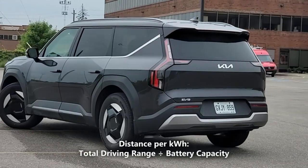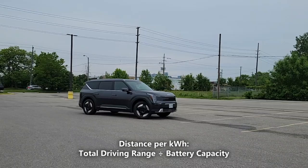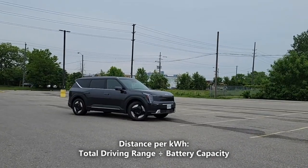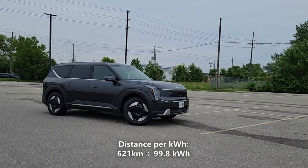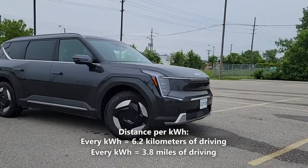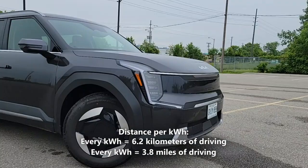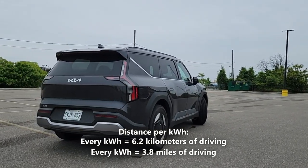Now let's calculate our distance per kilowatt hour. We'll do that by taking the 621 kilometers of driving range, and dividing it by 99.8 kWh. So 621 kilometers divided by 99.8 kWh gives us 6.2 kilometers per kilowatt hour. That means every kilowatt hour of battery gives us 6.2 kilometers or 3.8 miles of driving.